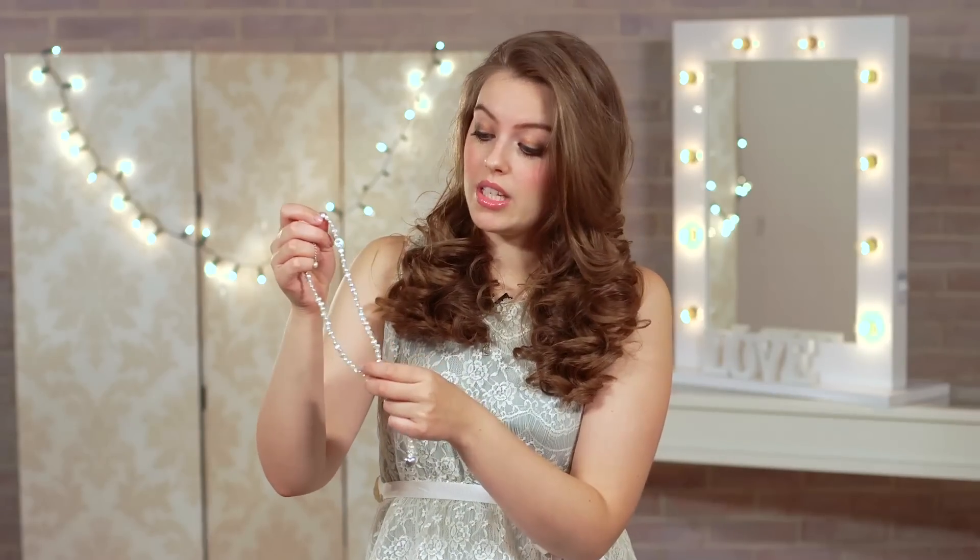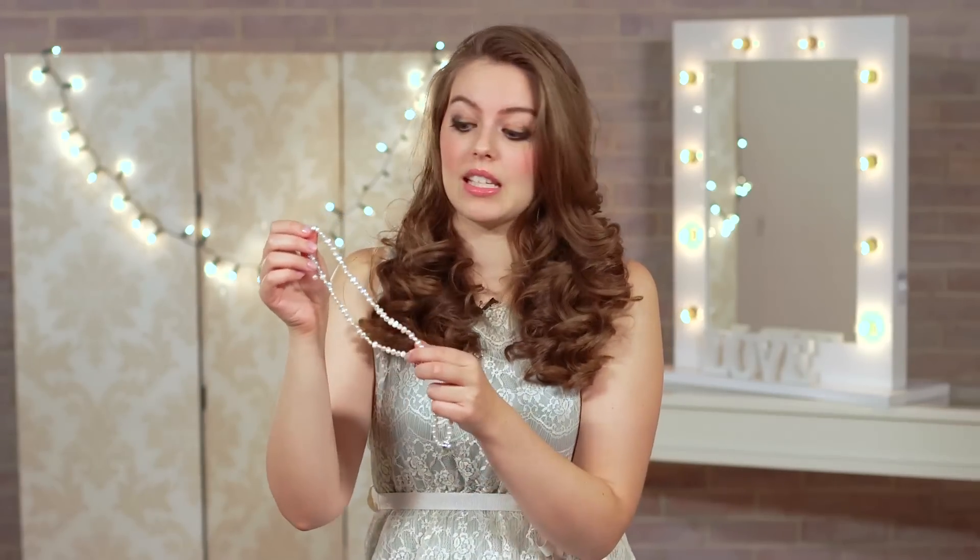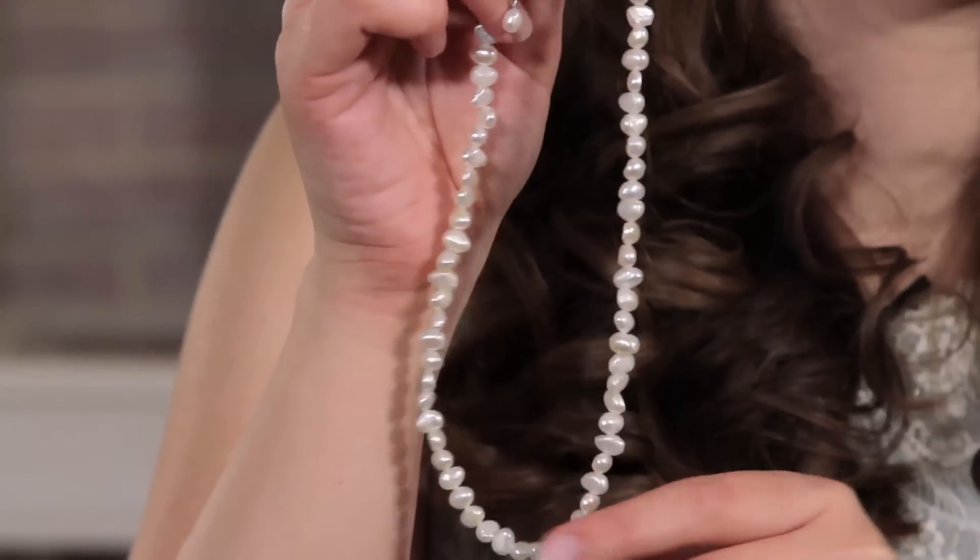There's also this pretty little chain detailing at the back with a little pearl at the end. This feels really good quality and I think it's good value for money at the price. You could definitely go on to wear this after your wedding day too.